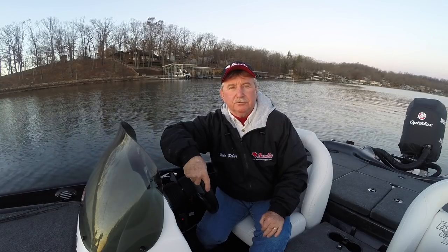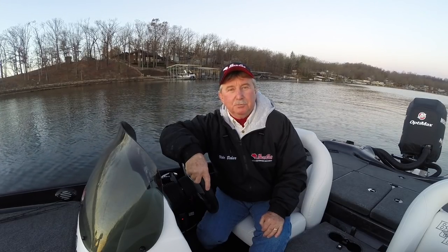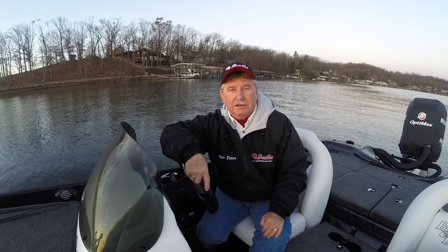Good morning, folks. It's November 25th. It is 7:01 in the morning. I'm going to continue my quest to find some new docks. We're going to do some dock shooting again today. We're going to try to show you what I look for when I go out just looking for new docks.